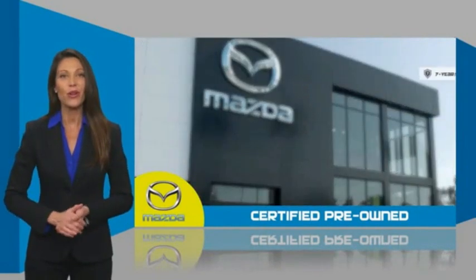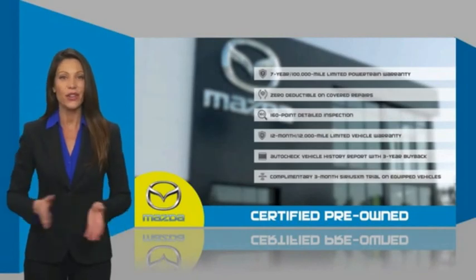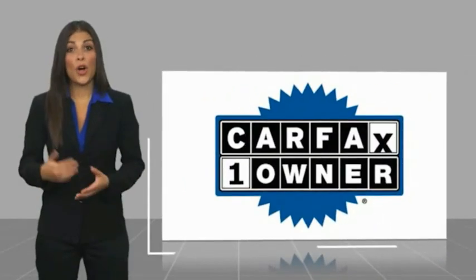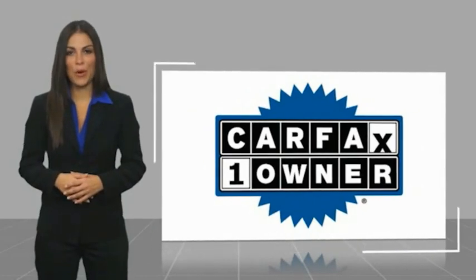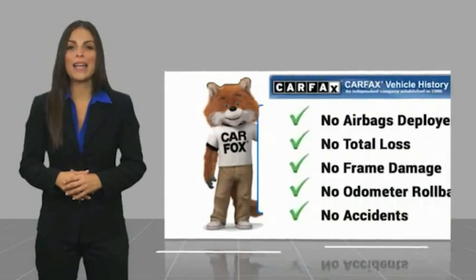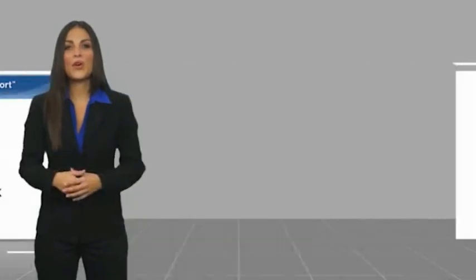Stop into your local Mazda dealer today and ask about Mazda's fantastic certified pre-owned program. This is a one-owner vehicle with the Carfax Vehicle History Report. Be sure to find a complimentary copy of this report online or contact the dealership. This vehicle qualifies...